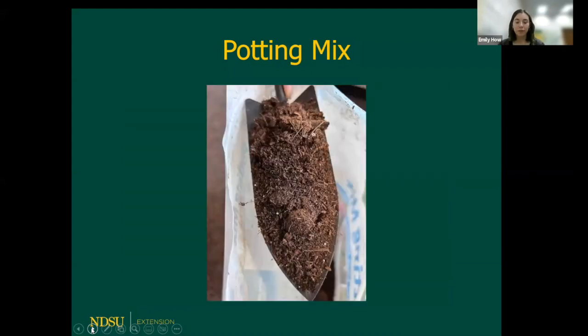Finally, potting mix. Potting mix is fun because it is technically a soilless soil — it doesn't have any sand, silt, or clay in it. You typically see ingredients such as fertilizer, as well as mixtures of coir or peat moss, vermiculite, perlite, sand, and bark. That's what gives it that really light and airy texture.